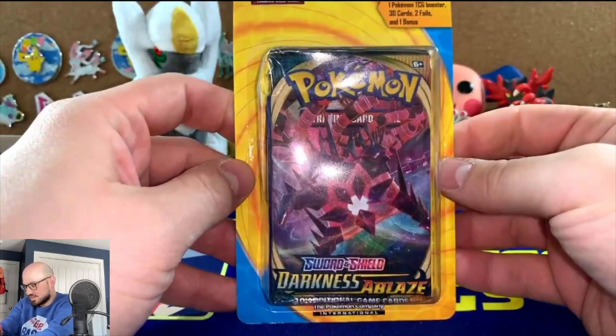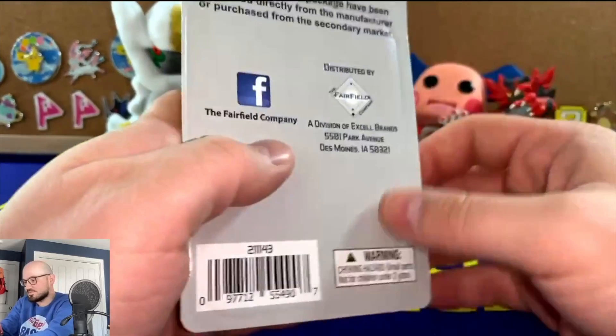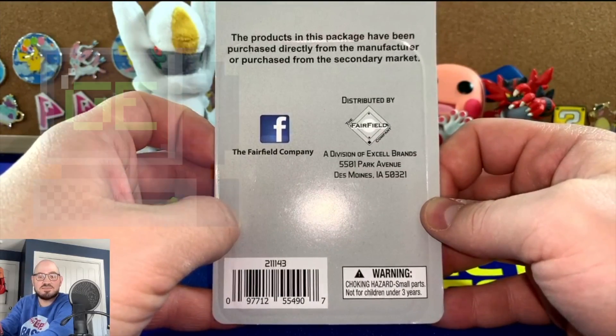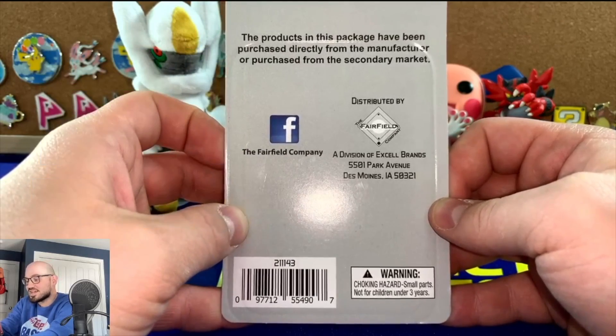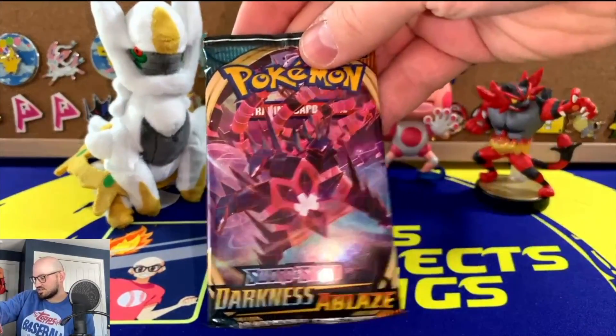Like I said: one booster, 30 cards, two foils, and a partridge in a pear tree. This is those Fairfield people, who are the same people I believe that Mr. Game Essay got a fake Solgaleo card from, so you kind of know what to expect here. First things first, we have a Darkness of Blaze pack — we'll save that for last.